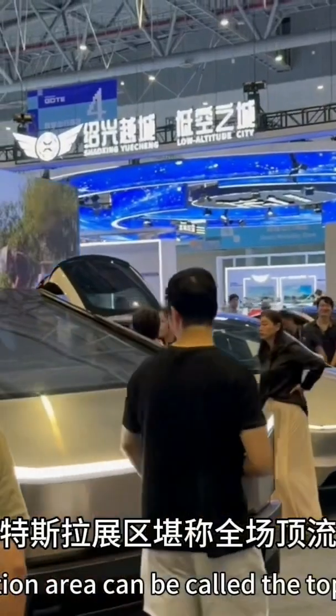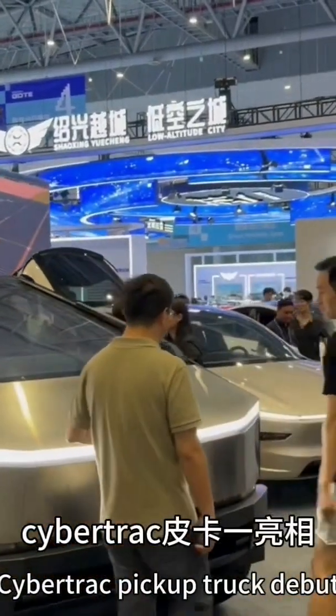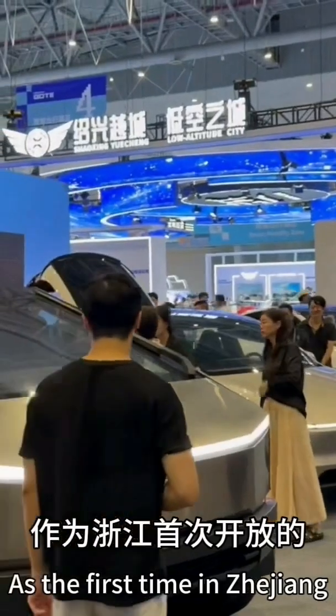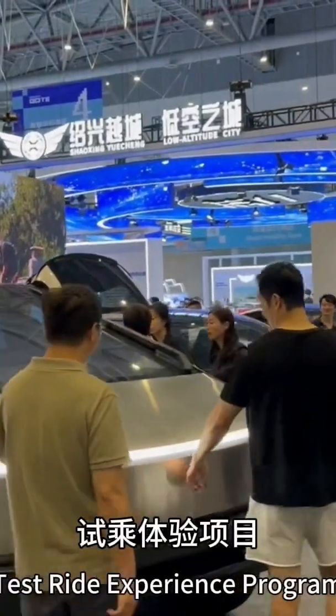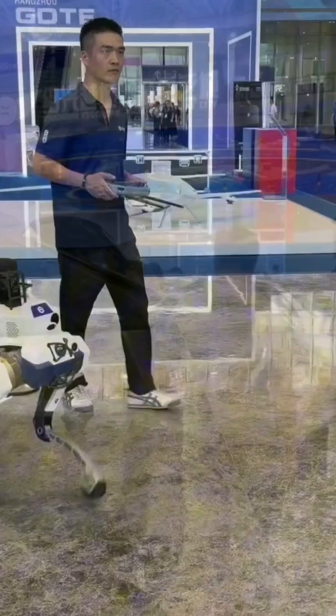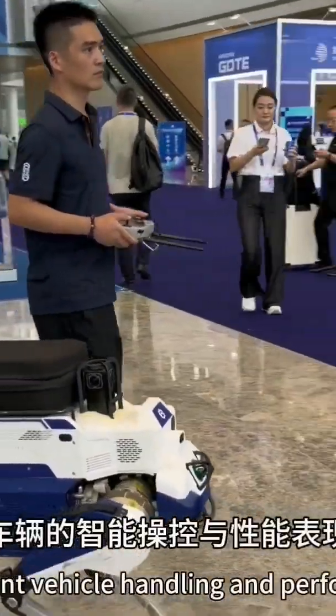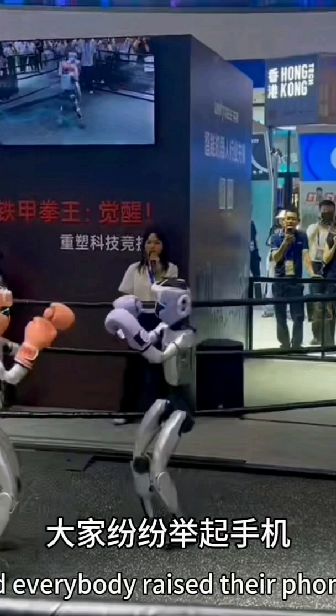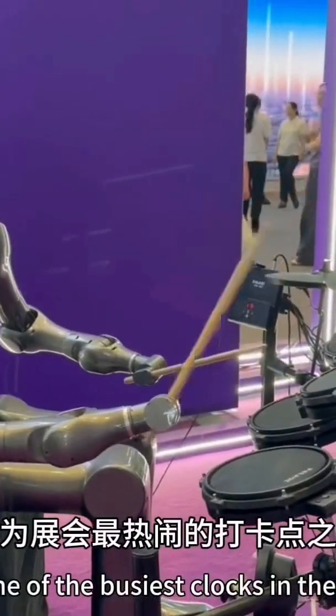The Tesla booth was the most popular, as the Cybertruck pickup truck was surrounded by crowds. As the first intelligent assisted driving test drive experience in Zhejiang, many viewers queued up to try it. During the test, the intelligent control and performance of the vehicle drew exclamations, and everyone raised their phones to record the moment, making it one of the most popular check-in spots.